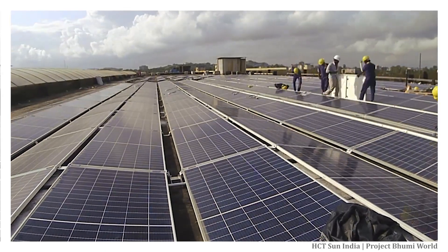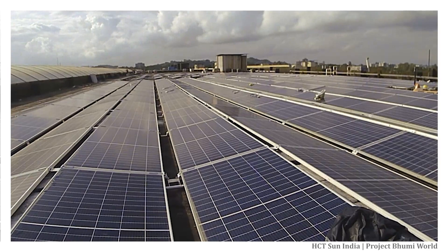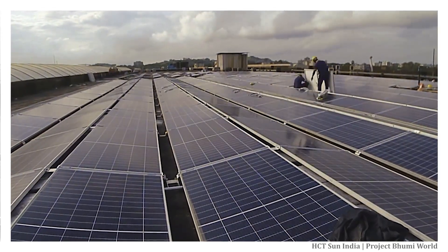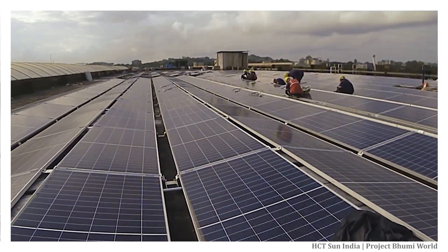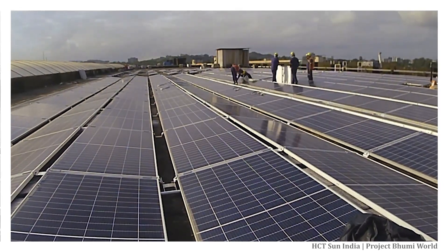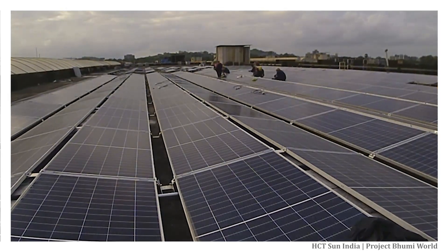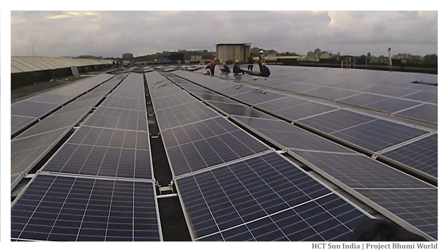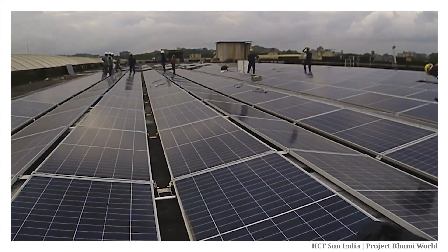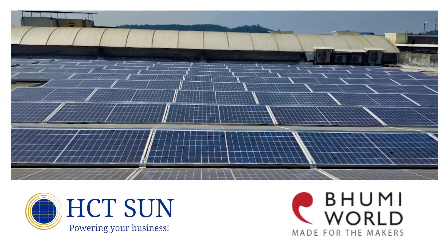Solar rooftop energy helps the economy and environment in many ways. It helps to produce power where it is needed, lower the loads on the overloaded power grid, and provide you with improved power quality. You will now join the leading companies of the world that produce their products and services using renewable energy. This is just the first step in providing solar power to all the business owners at Bumi World, and we look forward to working together and providing solar power to Bumi World Industrial Park customers for many years to come.